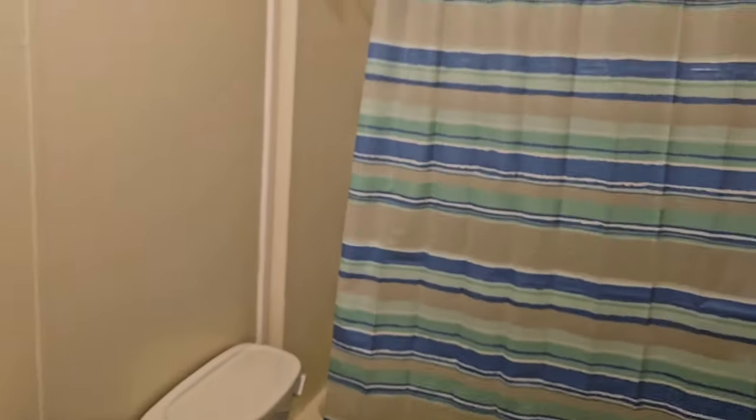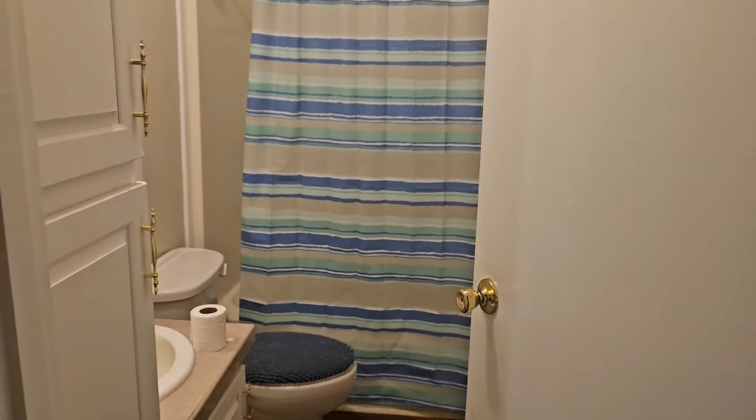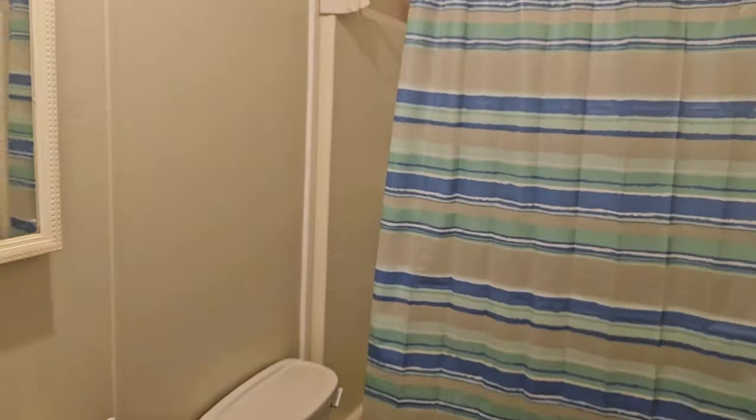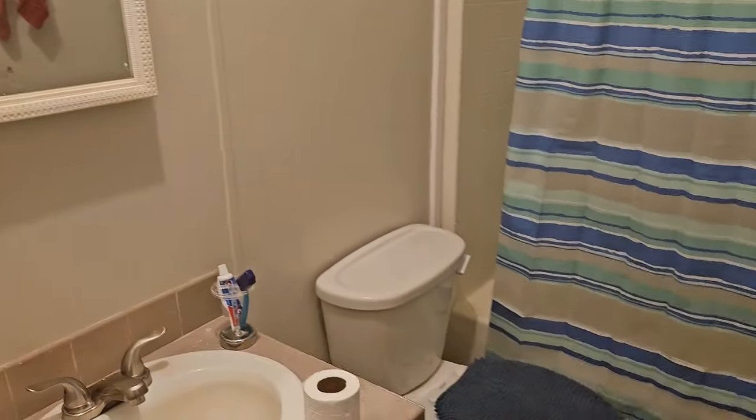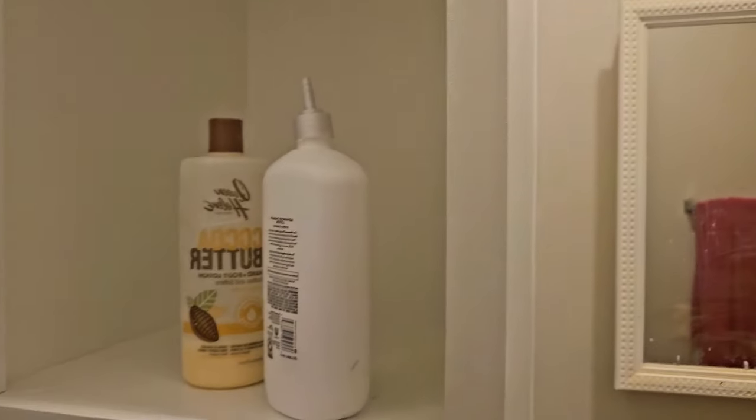This is the bathroom for the youngest ones. This is kind of how it looks. There's storage in here too.